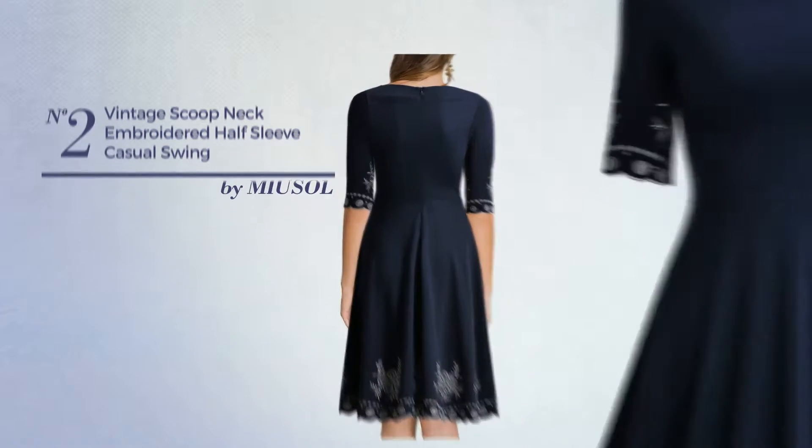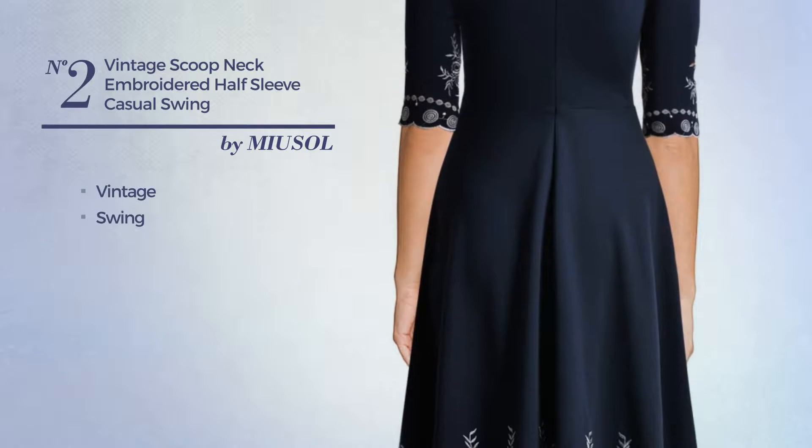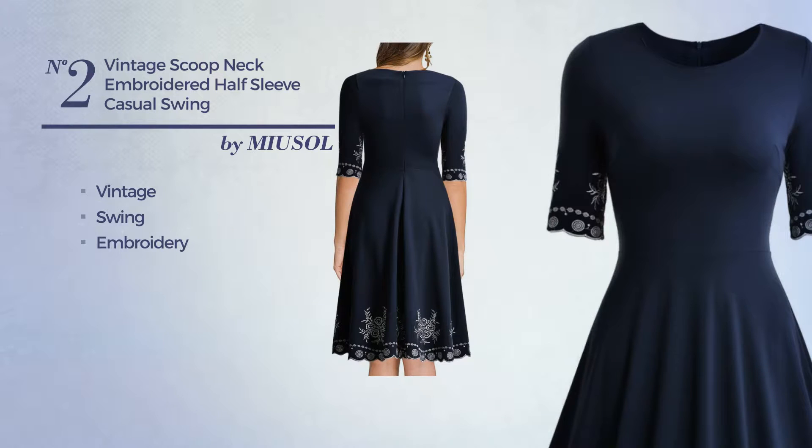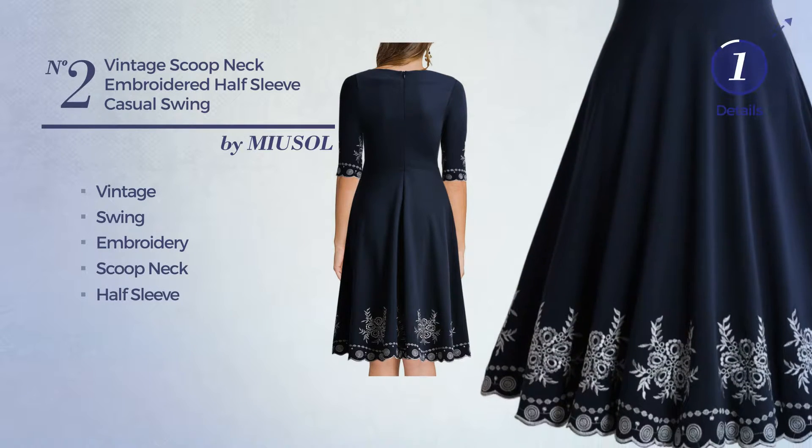Number 2: An All Party Knee-Length Suit Dress. Featuring a vintage style with swing and styled with embroidery, this dress includes a scoop neck and half sleeve. Available in two colors.